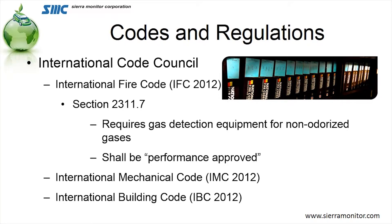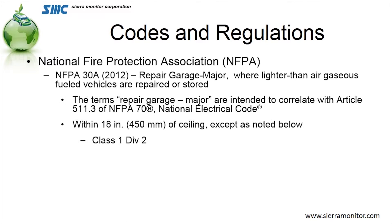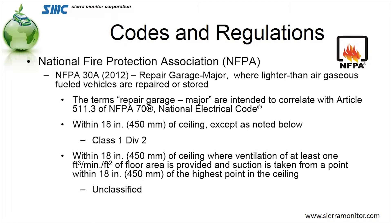Also in the ICC is the International Mechanical Code and the International Building Code. Additional ordinances or codes that we see are the NFPA. The most predominant one is NFPA 30A, which defines both what a major and a minor repair facility is, talks about the amount of mitigation required, and gives a classification for a garage.